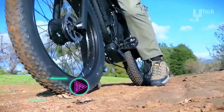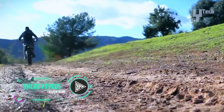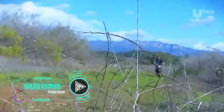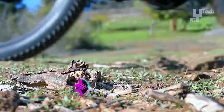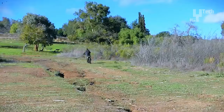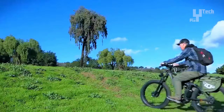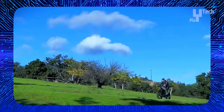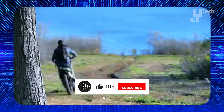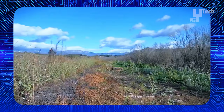The SMLRO V3 Plus electric bike is a powerful bike with dual 1,000-watt motors and a 48-volt, 22.4 ampere-hour lithium battery, offering a maximum range of 31 miles in pure electric mode. It features 26-inch fat tires, hydraulic disc brakes, and a Shimano 7-speed gear system for smooth, secure rides. The smart digital LCD display provides real-time information and customizable riding modes.